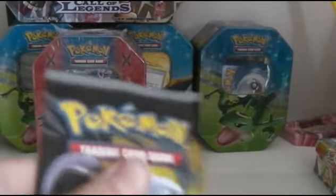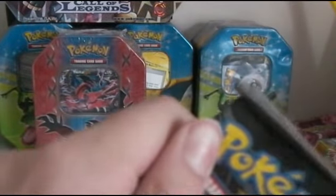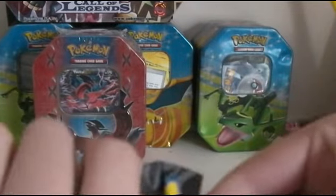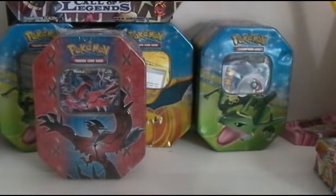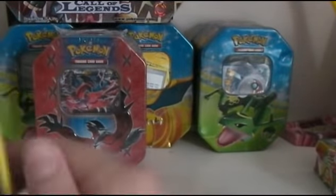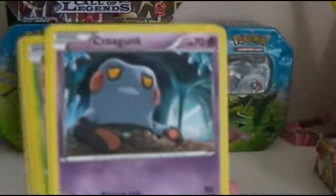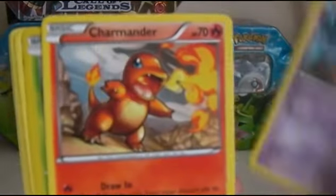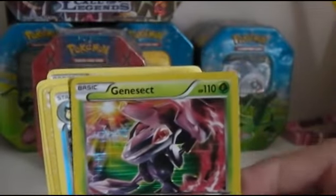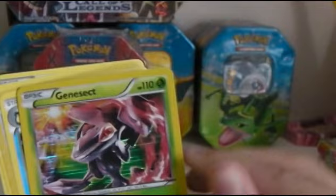I think I might do the old-fashioned way. We have got here a Cyclossus, Gible, Krokorok, Chimchar. We have got a nice card there — it is a Genesect. Very nice indeed.